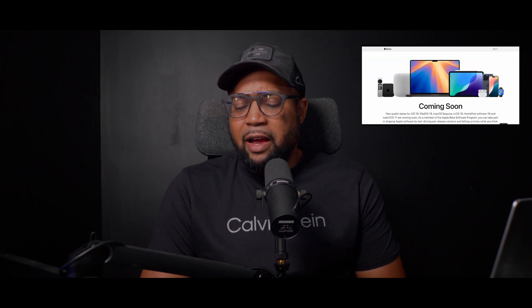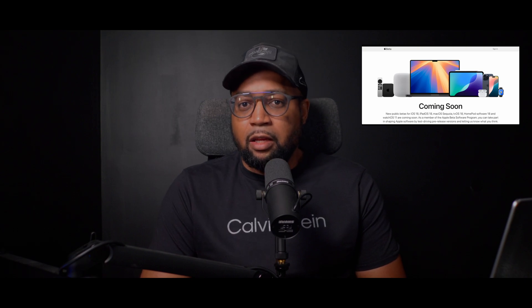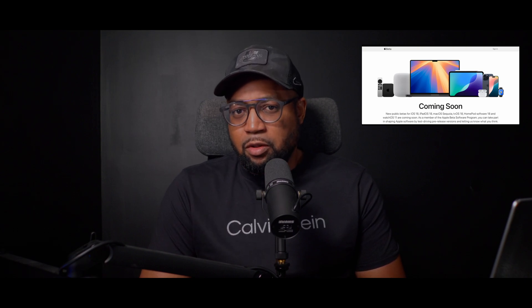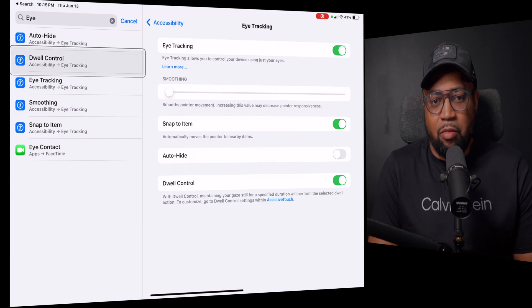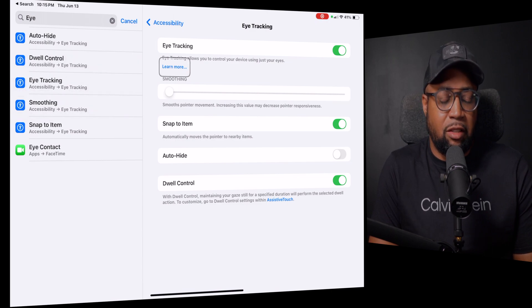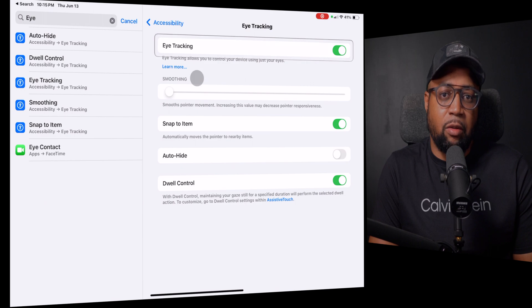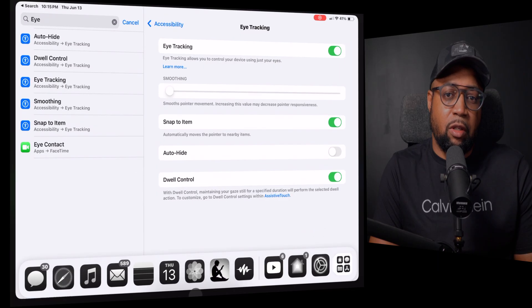I actually downloaded iPadOS beta one on my iPad Pro M2 and tried out the eye tracking feature. It is a little bit glitchy at the present time, but keep in mind this is just the first beta, so I can only imagine that the execution will get better as time goes on.